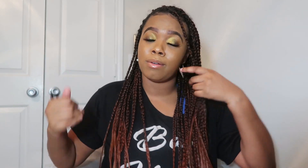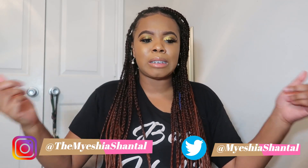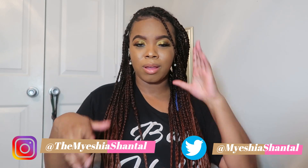Hey guys, welcome back to my YouTube channel. It's your girl, Maisha Shantel. Thank you so much for tuning back in. If you haven't subscribed to my channel, make sure you subscribe below, comment, like, and go watch my other videos. Tell your friends to tell their friends to follow your girl. You can follow me on all my social media platforms below.